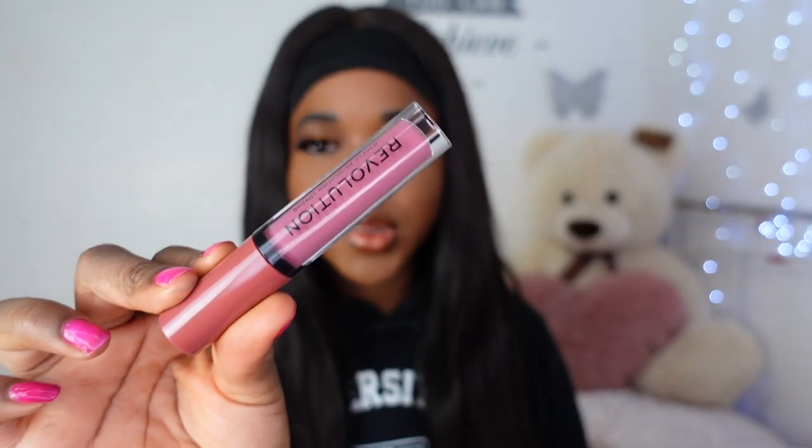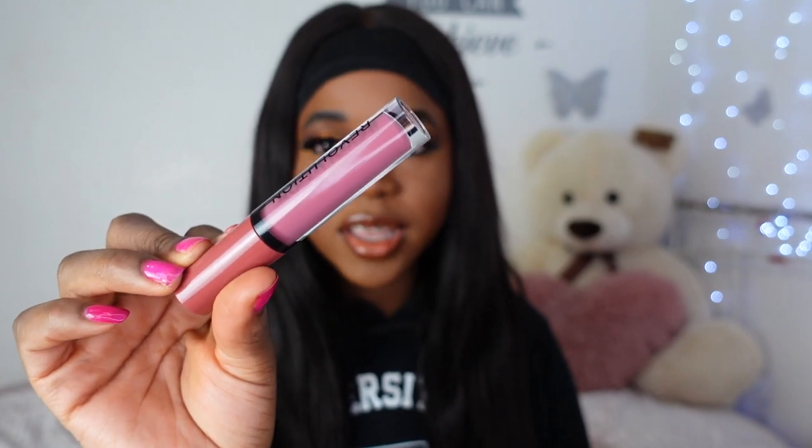The first dupe I'm going to show you is from Revolution — this is a dupe for the shade Mauve Wives. This is the Revolution gloss in the shade White Wedding, and honestly when I look at this I feel like it's almost exactly the same as Mauve Wives. I don't have Mauve Wives with me because it's not really a shade I thought I'd like. I'm pretty sure I got click-happy during the Black Friday sales when these were £2 each.